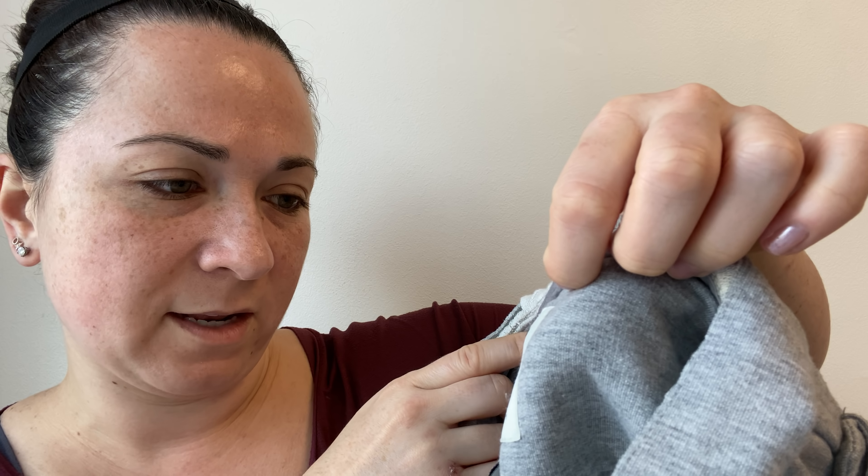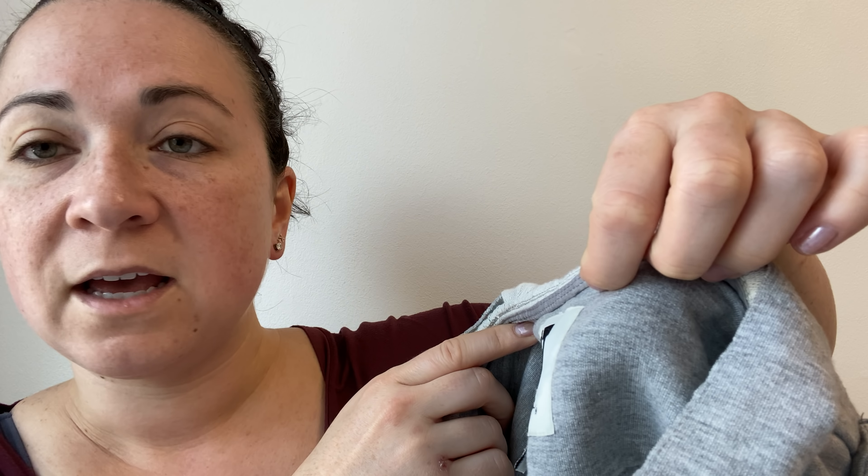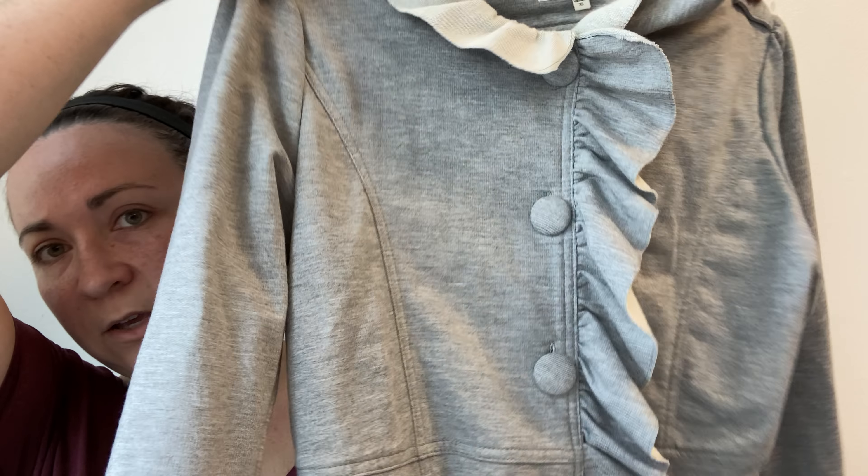I have some stuff mixed in that I already showed in another haul, but this is a Cut from Cloth — or Cut in Cloth — size extra large jacket. It's really cute, got these little frilly details, and it's almost like a jersey material. I thought about keeping it for myself, which is why I don't think I ever showed it in a haul, but the fit was a little snug on me so I'm not going to keep it.